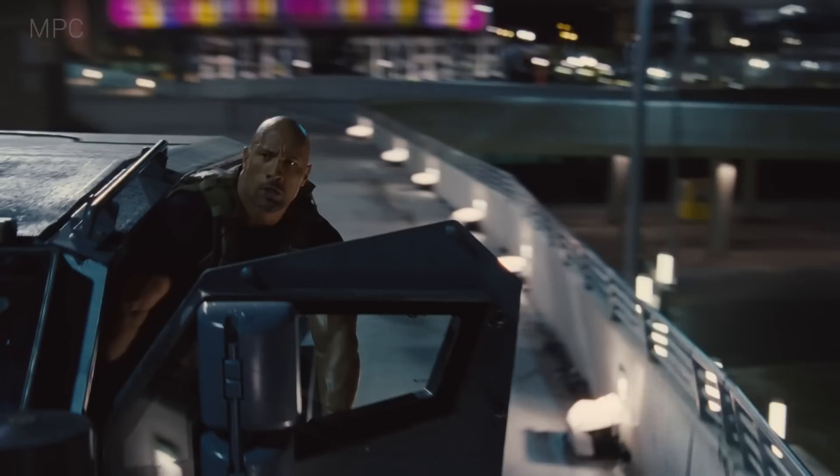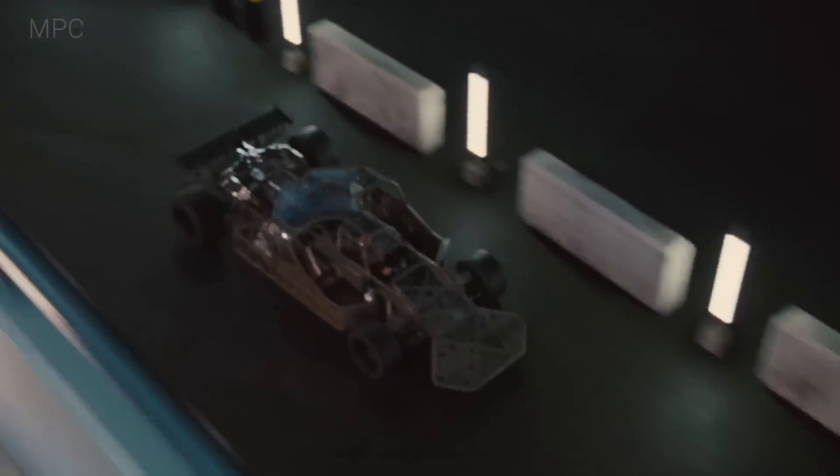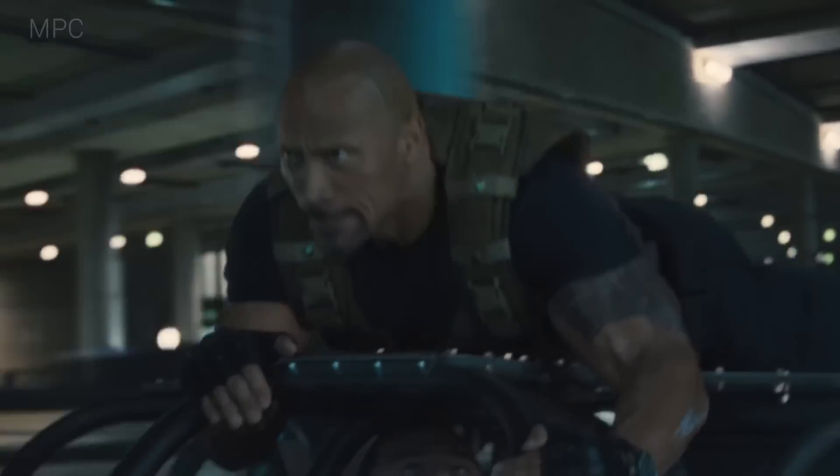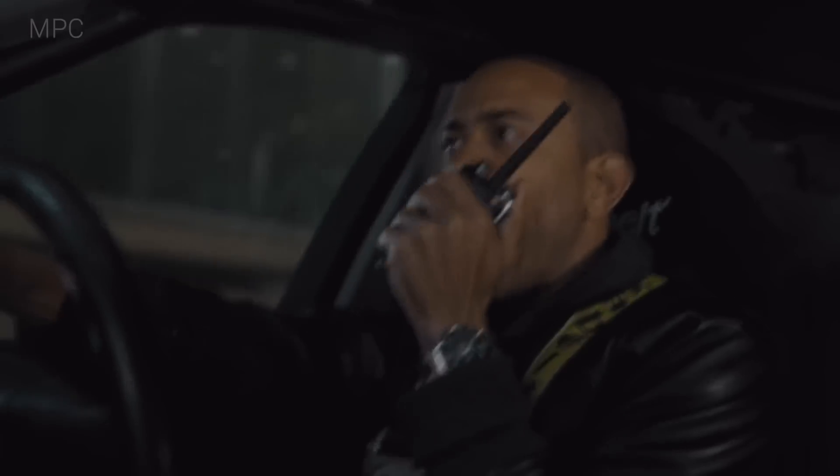The entire movie is full of subtle VFX we didn't notice or question. Obviously Dwayne 'The Rock' Johnson isn't going to really jump out of an armored truck onto the flip car, so we automatically know that has to be a visual effect. But the variety of backgrounds racing past car windows go completely unnoticed.